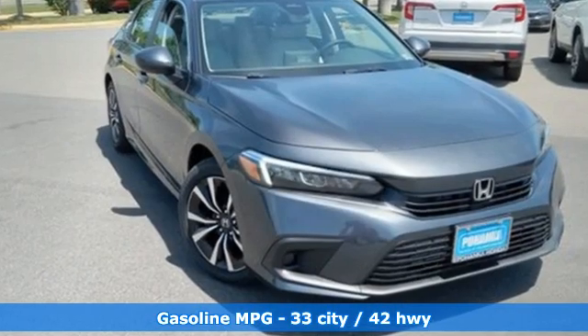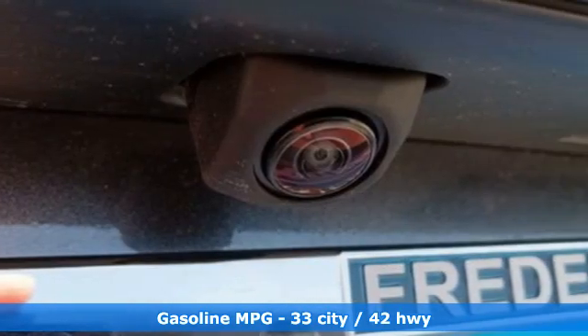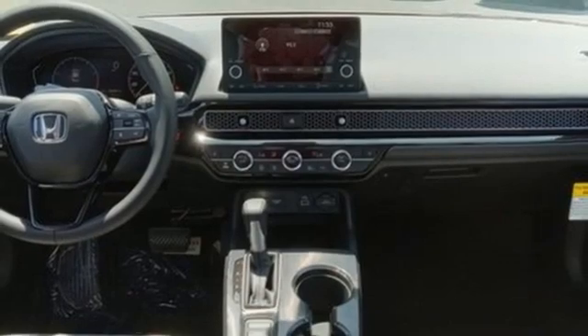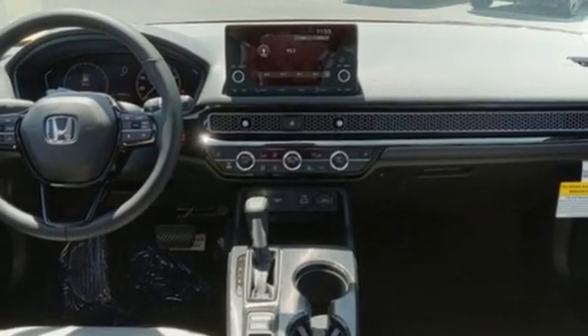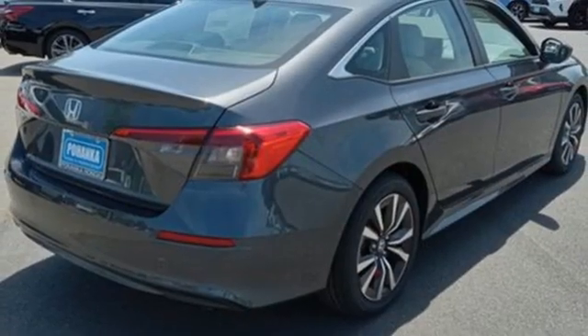It comes nicely equipped with features you love: streaming audio, doors and push button start proximity key, dual zone climate control, steering assist cruise control, wireless phone connectivity, front heated bucket seats, and continuously variable automatic transmission.